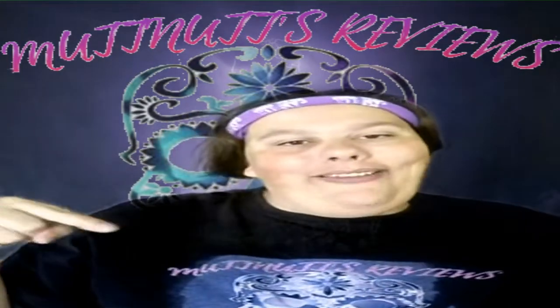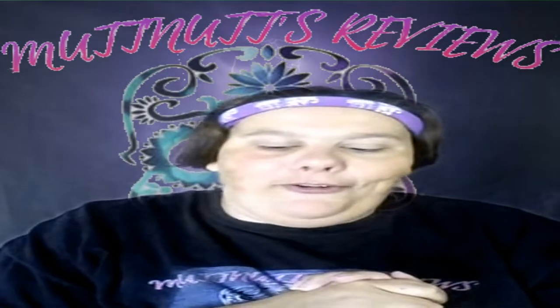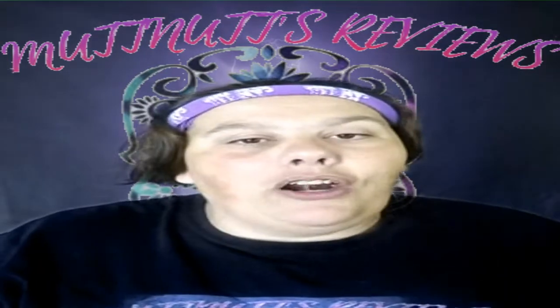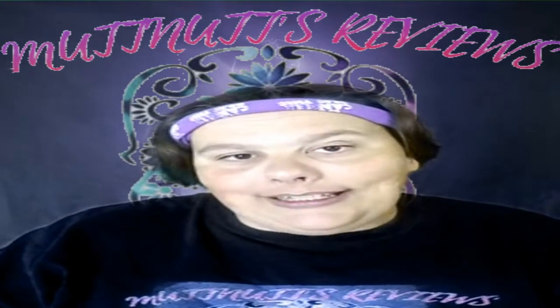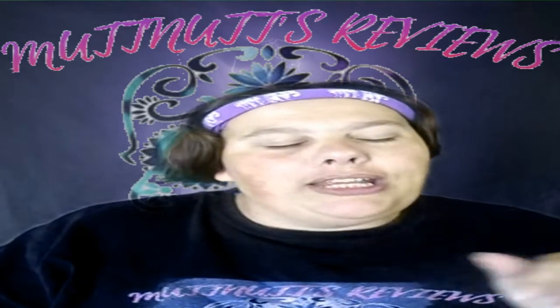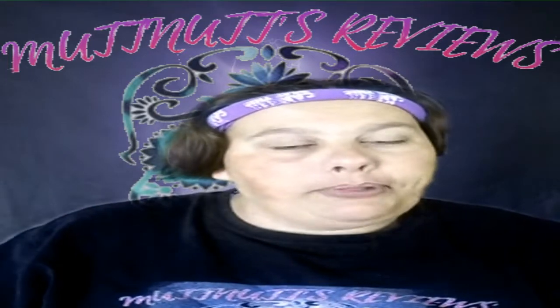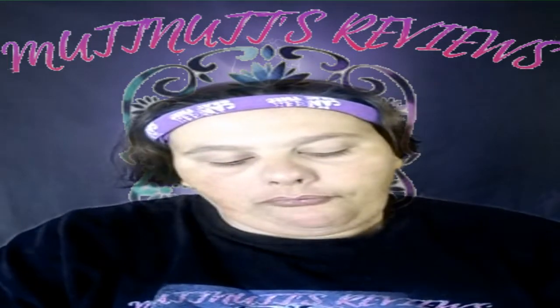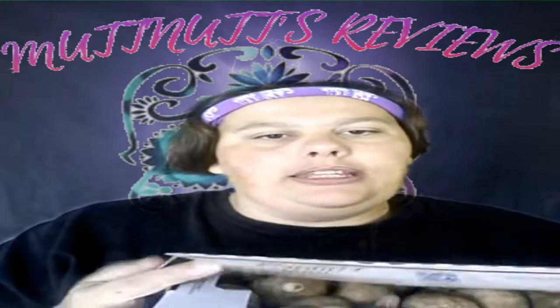Check out Teespring for the channel merch, and there's information on how to send fan mail to the channel. Now let's get started! Speaking of fan mail, one of our fellow YouTubers has sent me some fan mail — Miss Brenda G from Brenda G's Designs sent me and my mom something. She has a crafting challenge going on.